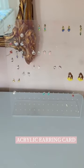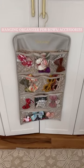All of her earrings go on this acrylic stand, and I use a hanging organizer in her closet for extra bows and hair accessories.